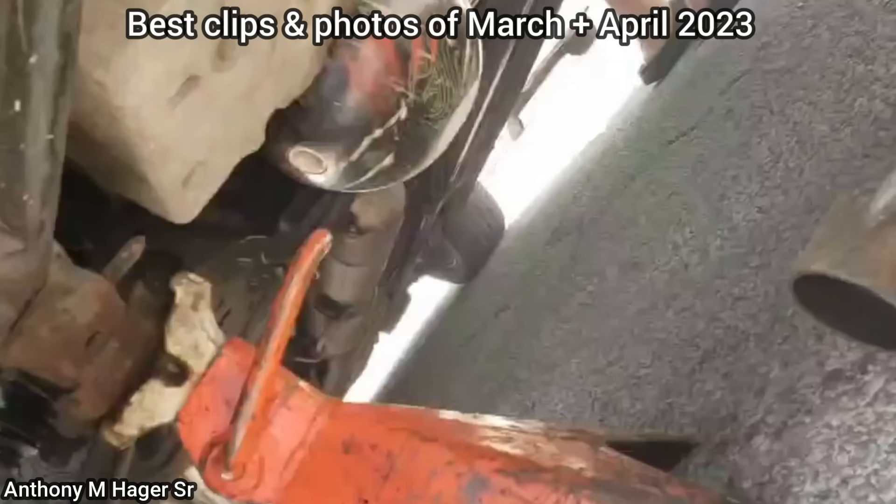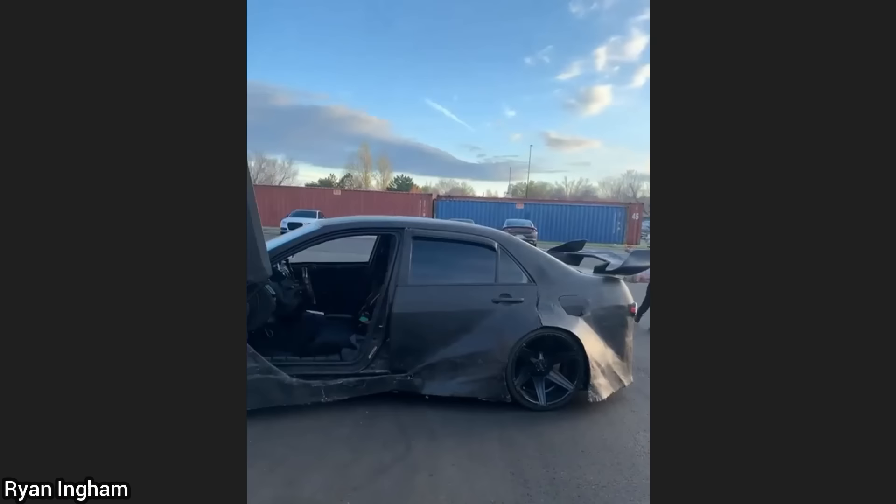Hey guys, welcome to a new episode of Just Rolled In! On today's episode, I'll be showing you a recap of the best clips and photos of March and April 2023.